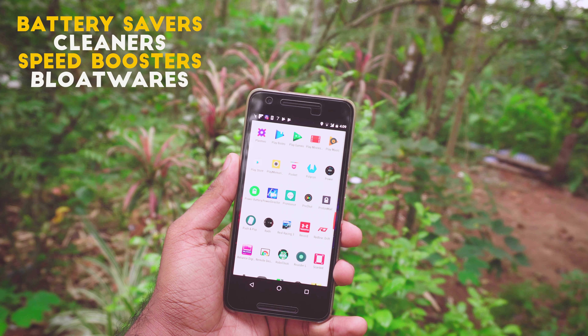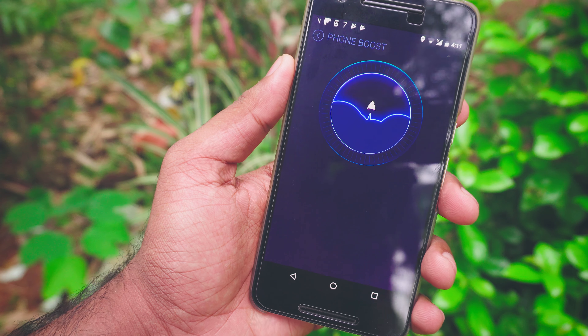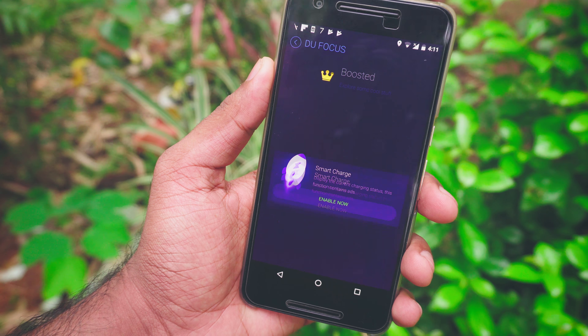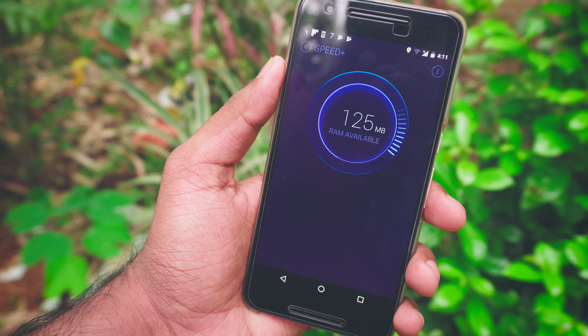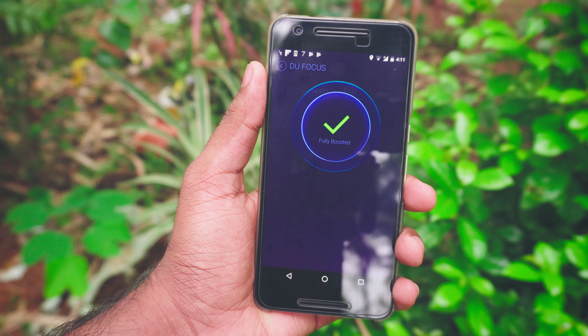I'm gonna start with a common reason for lag: the use of crappy apps like battery savers, cleaners, speed boosters, and bloatware. I advise you not to use these apps, especially cleaners and speed boosters. The main problem with these apps is that they run in the background for no reason and utilize a lot of CPU and memory.